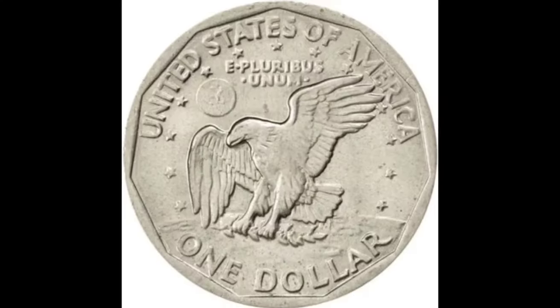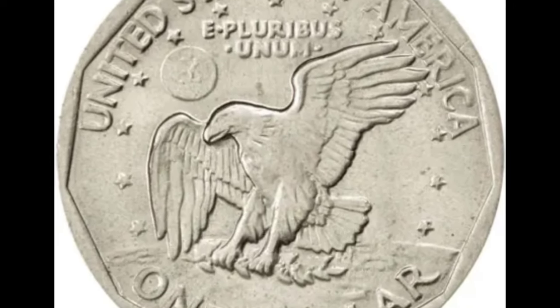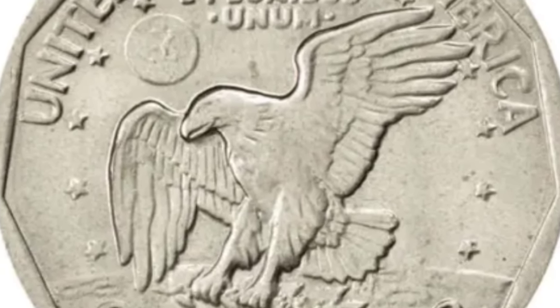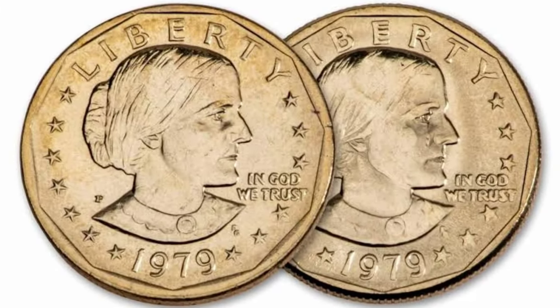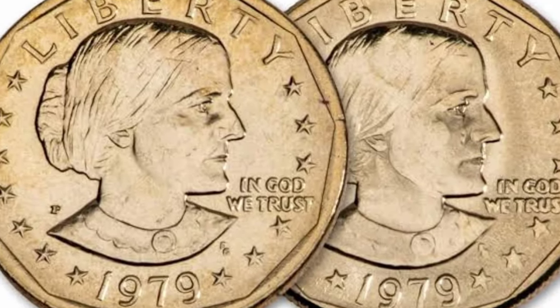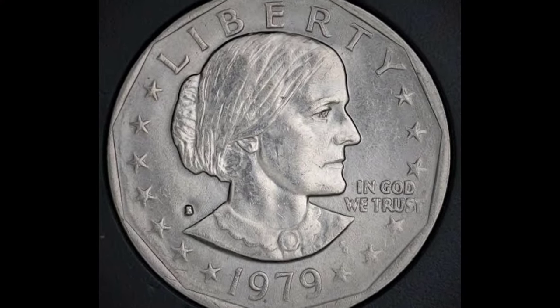The front of the copper-nickel coin features Anthony's likeness, while the back depicts an American eagle landing on the moon. Starting its first year of minting, these dollar coins were produced at U.S. mints in Philadelphia, Denver, and San Francisco. This is why you'll see a mint mark with a P, D, or S initial on the front to indicate where the coin was made.